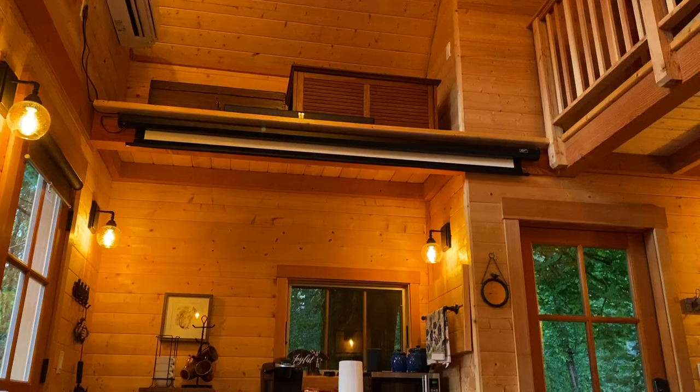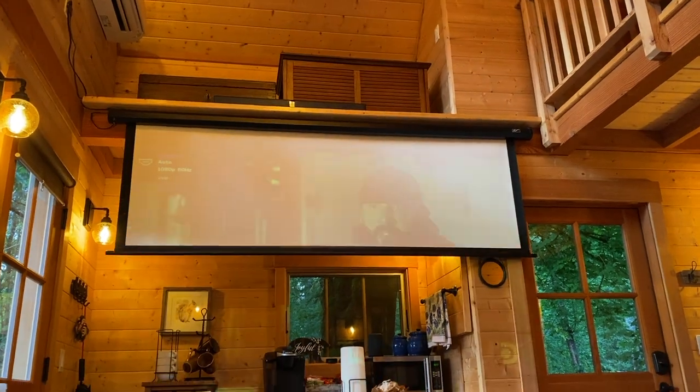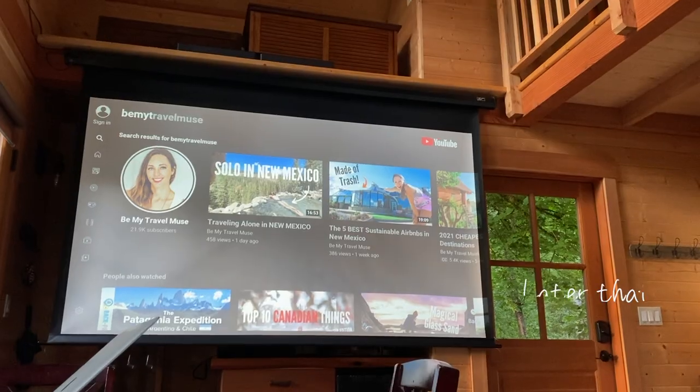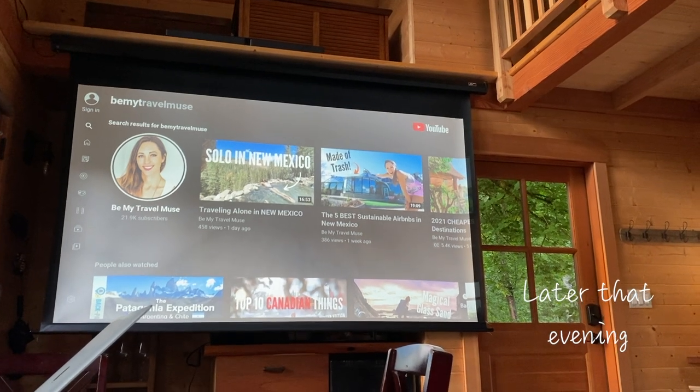We'll do the projector later. It comes down here and we can watch those episodes of Treehouse Masters all about how they built this place. We're watching the best thing on TV.